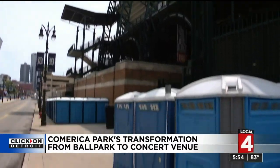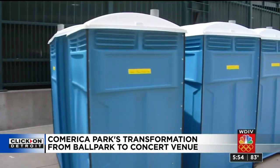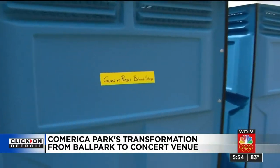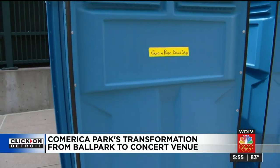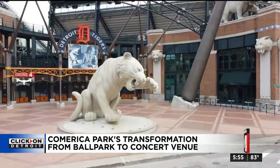And this caught my eye outside — hundreds of port-a-potties, including this one: Guns N' Roses' behind-stage facility. Yes, Axl Rose and Slash's personal port-a-potty. This is what's going on outside.